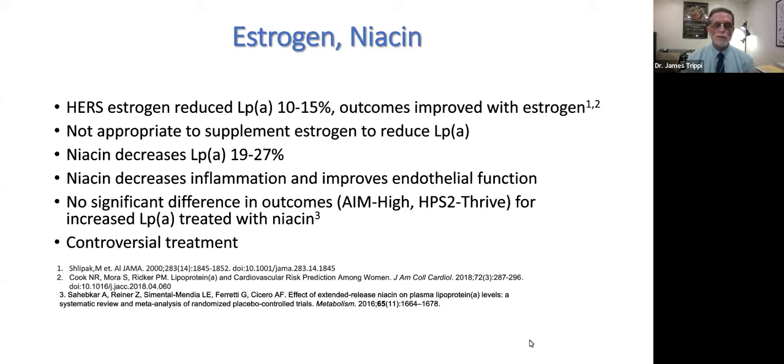Vera Bittner did a detailed analysis of patients who got both LDL lowering and LP(a) lowering with PCSK9 inhibitors in Odyssey Outcomes. Those who got a drop in LP(a) also had some additional benefit. But as rightly pointed out, that was a very complicated retrospective analysis. Looking forward to the new therapies to be discussed next.